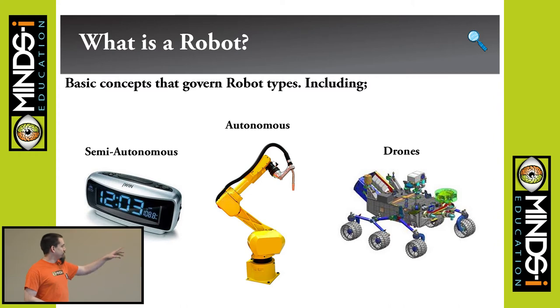A good example is an alarm clock — this is a semi-autonomous robot. It has a processor, you can program it, it has inputs and outputs and functions, but with limited ability; you have to provide certain inputs to get outputs. Thomas Robotics' welding arm is another example, all the way up to drones like Mars rovers, where they obviously have to work with no human intervention in a very unstructured environment.